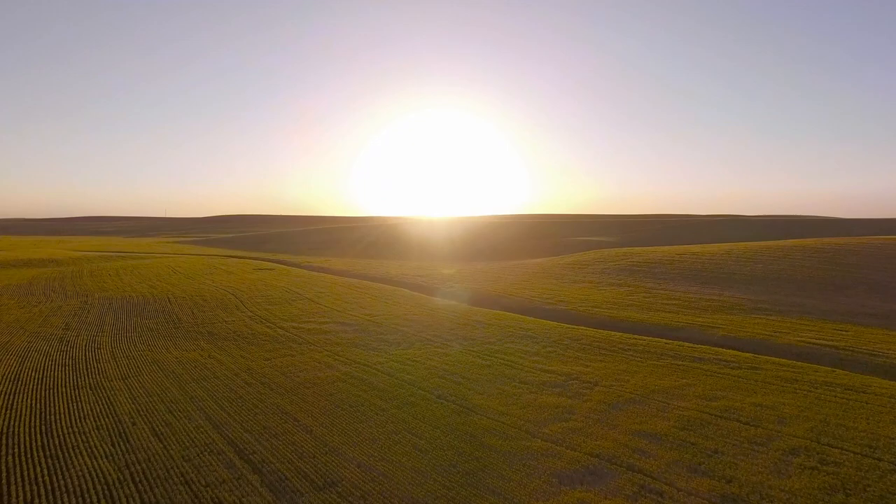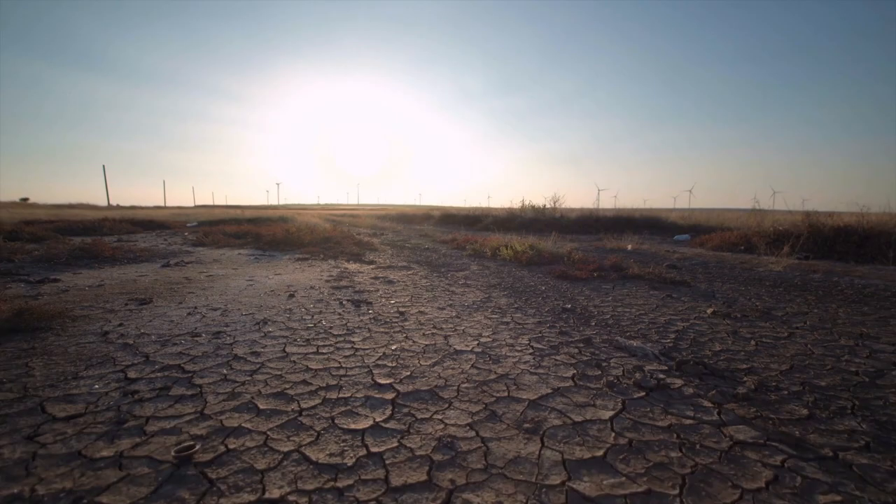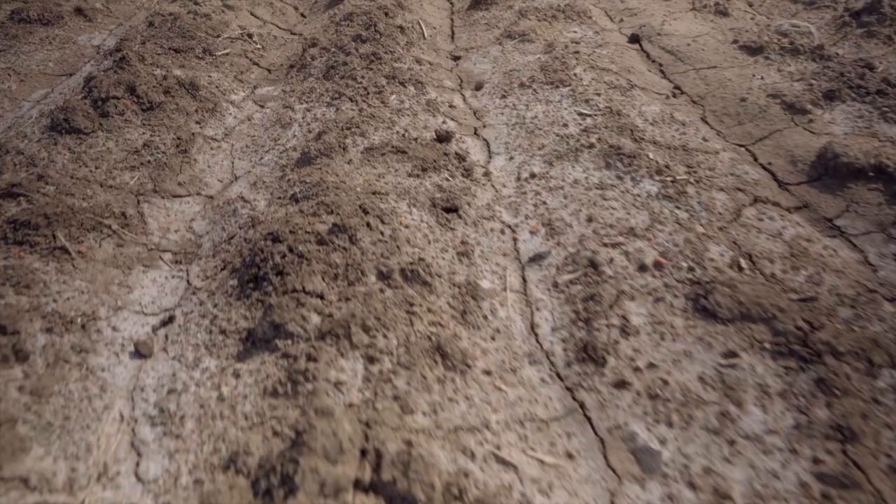95% of the world's food comes from the Earth's topsoil. Every year, 27 billion tons of topsoil is forever destroyed. That means in just 60 years, the world could be unable to produce enough food to feed its ever-growing population.